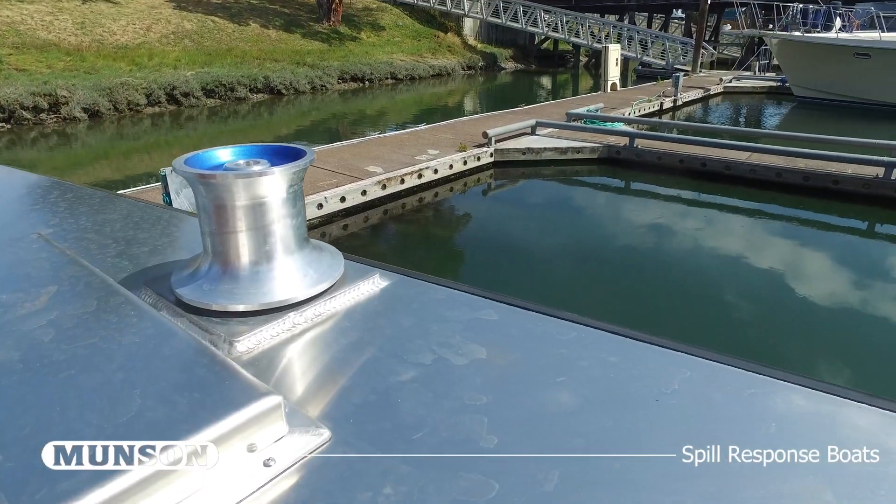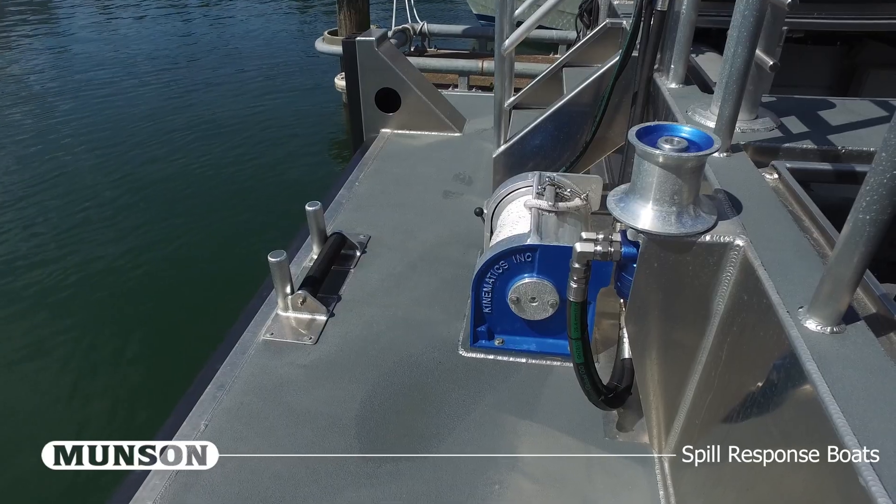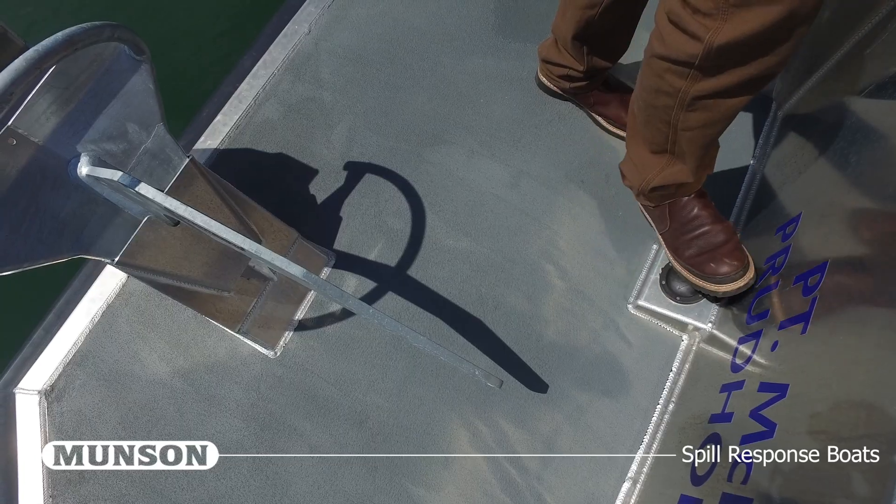The vessel is also equipped with three five-inch hydraulic capstans located on the port and starboard sides of the main deck as well as the stern. Each capstan features a foot switch for activation.